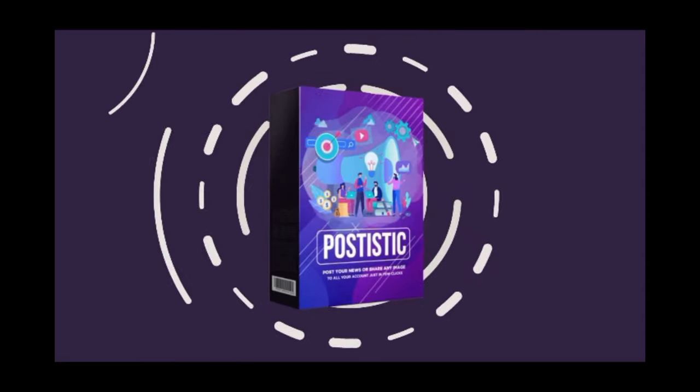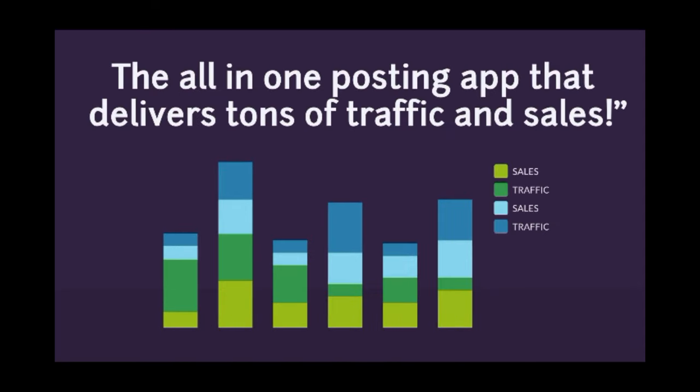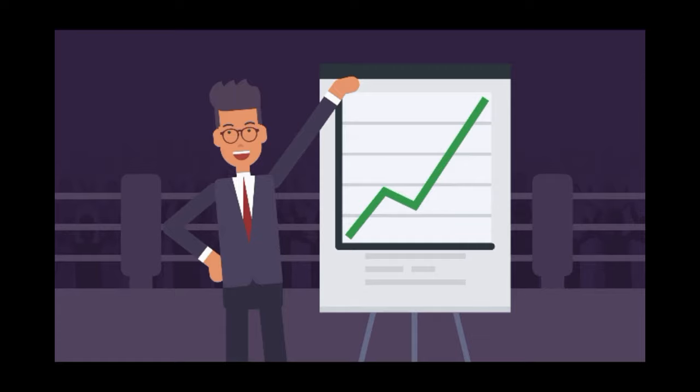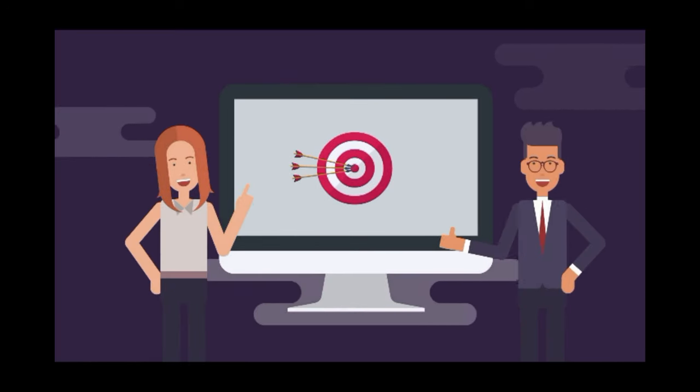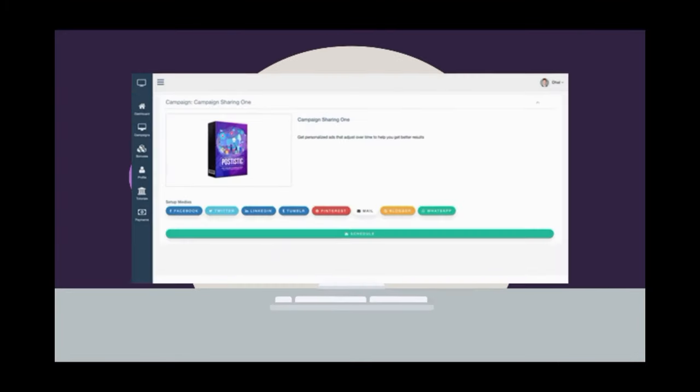Introducing Postistic — the all-in-one posting app that delivers tons of traffic and sales. You can see a full demo of Postistic in action below, but let me give you a bird's eye view of what's included with Postistic.